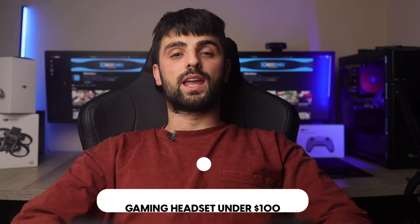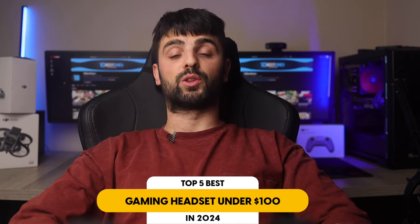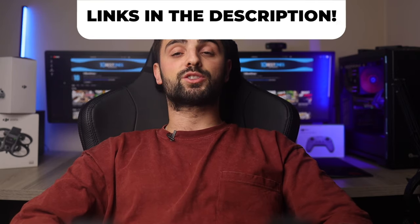In this video, I will help you find the best gaming headset under $100 in 2024. Links to all the products mentioned in this video will be listed in the description. Let's get started.